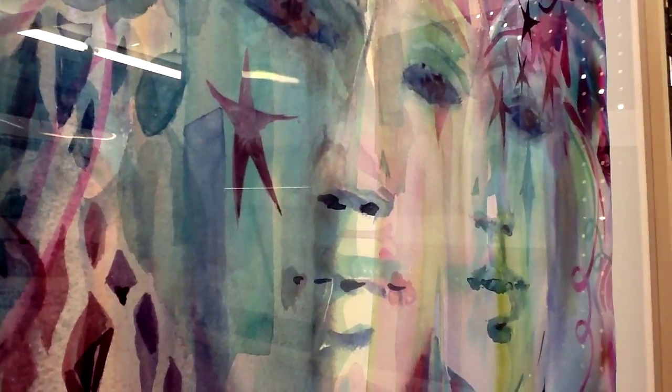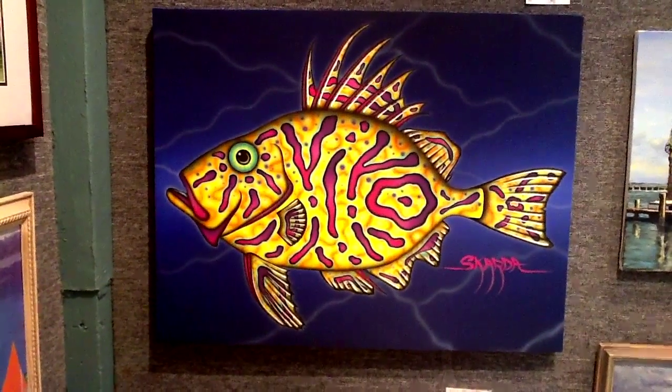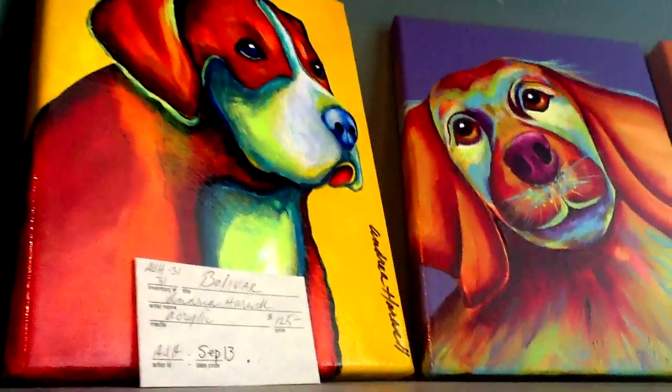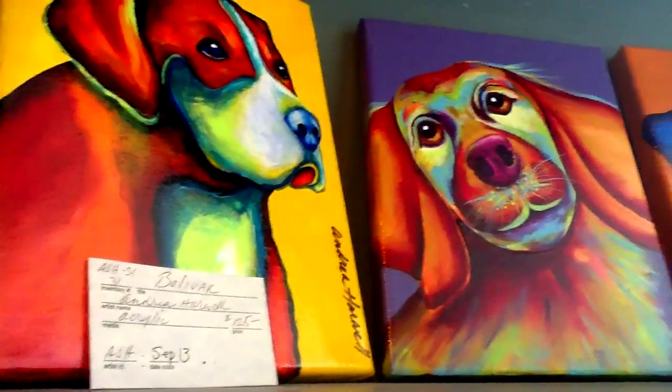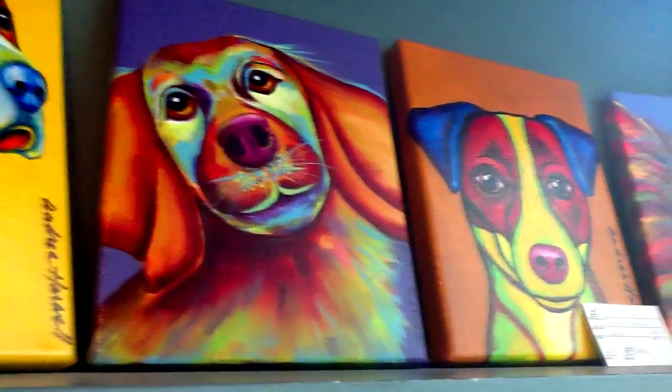Like I said, we have over 225 artists that show their work here, so we have a wide variety. And a lot of the artists we have here also show their works in the Corpus Christi Art Center and in Rockport and all the other little art centers that are around.